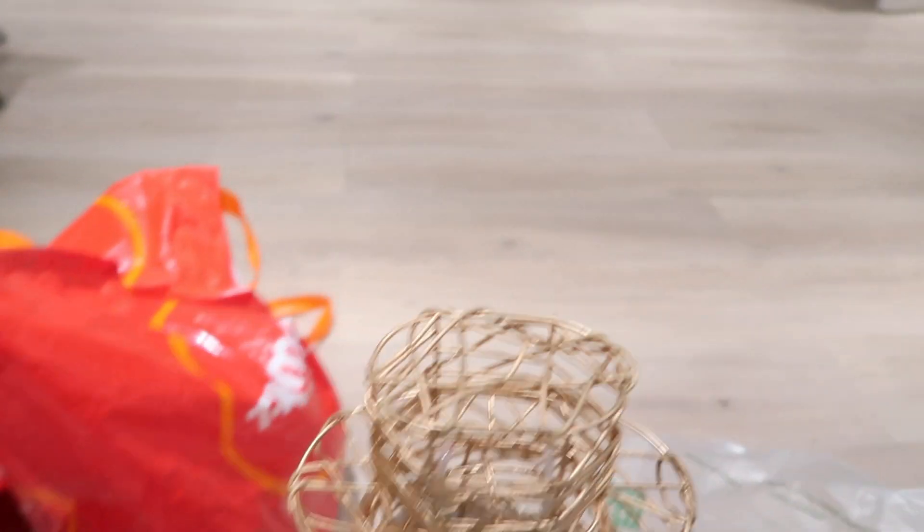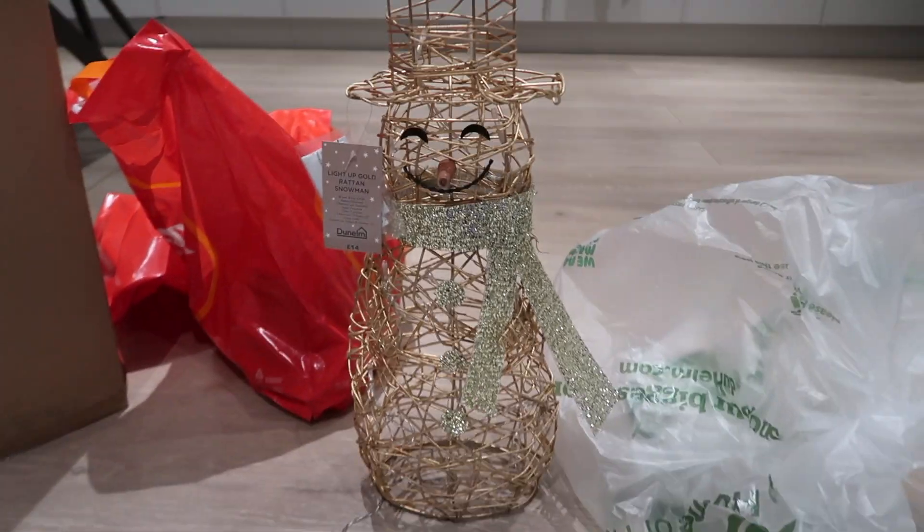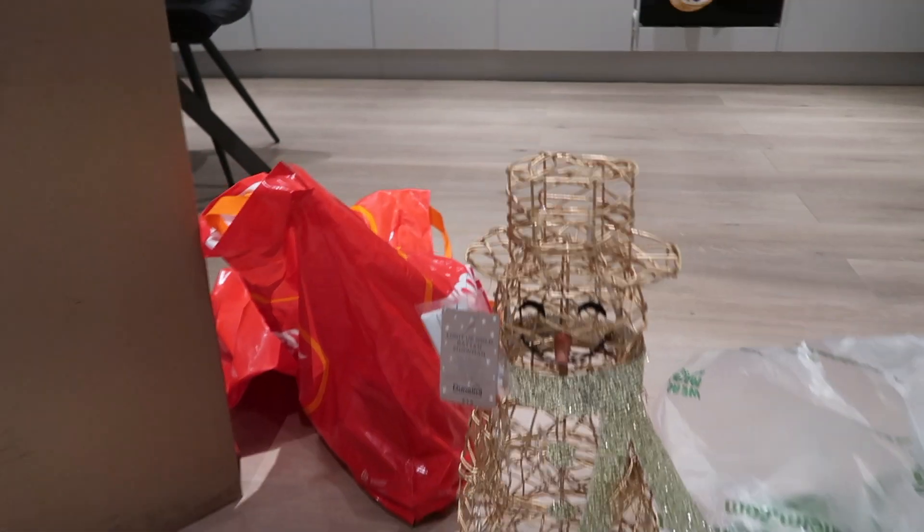I kid you not, I was literally in Dunelm for about 40 minutes just trying to decide what to have. Moving on — we have got little Snowy. Everybody meet Snowy! How cute is he? He lights up, battery powered, again from Dunelm. We then come over here to our Christmas tree — we've got a six-foot one, also from Dunelm.